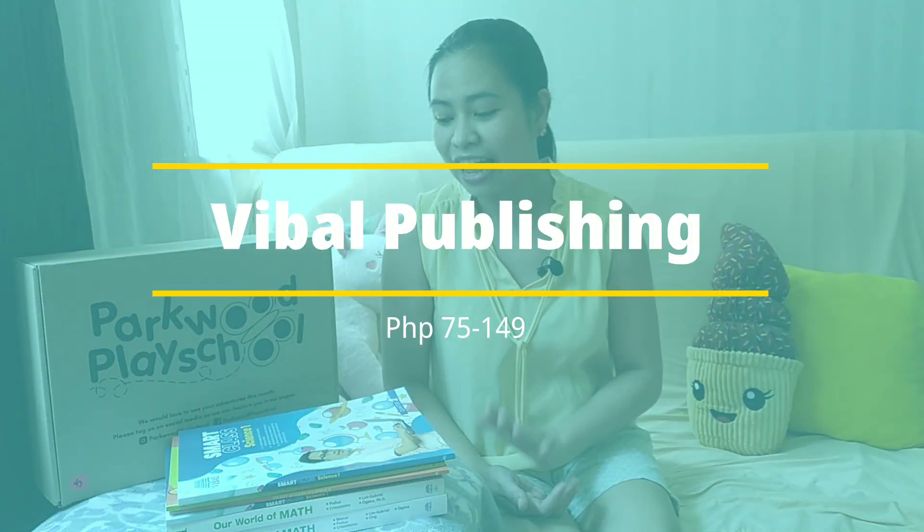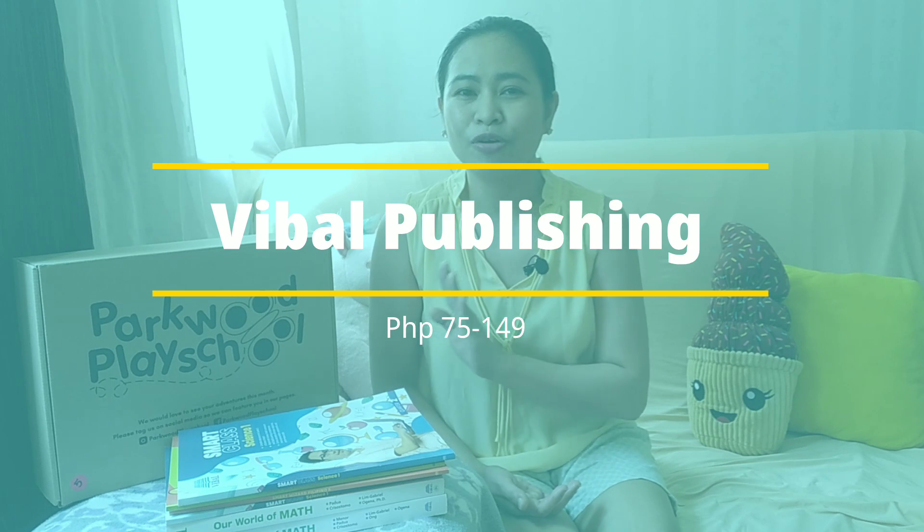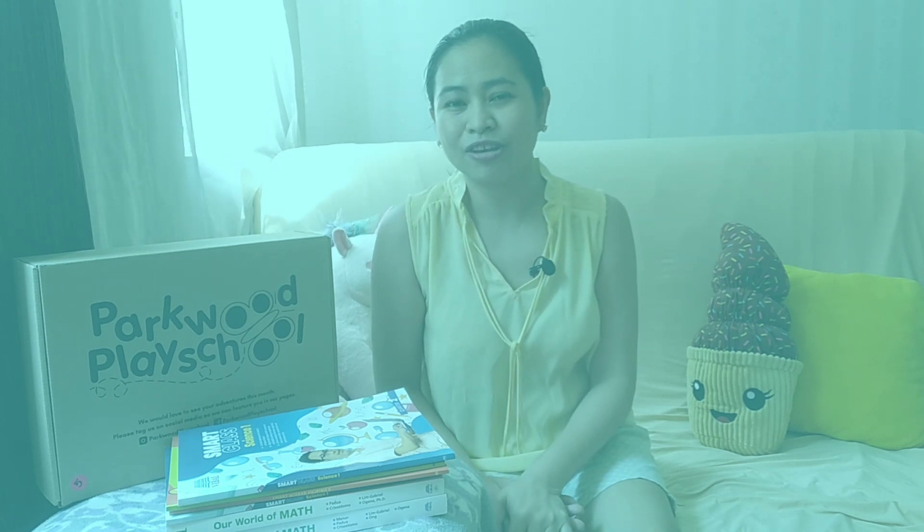The first publisher I bought from is Vival. If you're familiar with Vival, it's a publishing company — your kids might already be using their textbooks in school. They have an online shop, I'll leave the link below, and they deliver for free for Metro Manila.